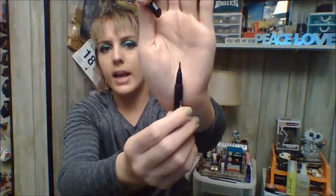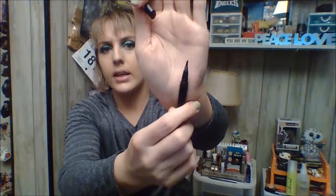This Dagger Liner from Kat Von D in the shade Trooper Black is really nice and I can't wait to purchase this again. It has an angled tip unlike the other liners she has with the pointed tip. I really enjoy this one — it's easy to make a wing with it. I can't wait to repurchase that.